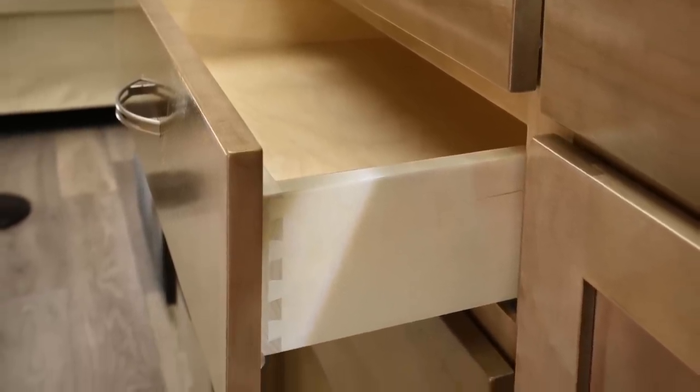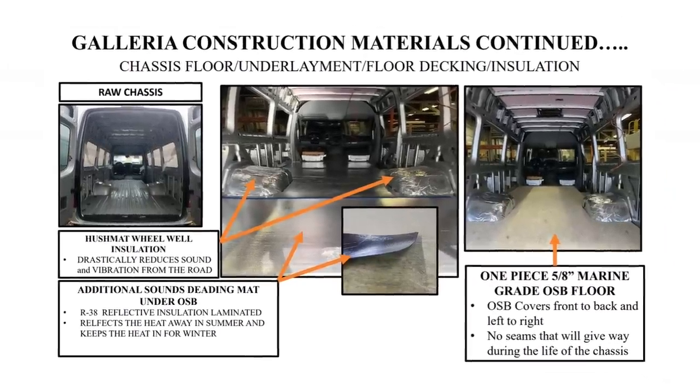As far as warranties, both coaches are rather lacking — it's a one-year warranty for both, though the Galleria includes one year of additional roadside assistance. Subjectively, having been inside both coaches many times, the Galleria just has a higher quality feel. You can see it in the dovetailed cabinet construction done by Amish cabinet builders in the Midwest, but also in the tighter fit and finish, better floor and wall insulation, and no exposed ABS plastic. The Aera is not bad by any means, but the Galleria clearly has a higher level of fit and finish.